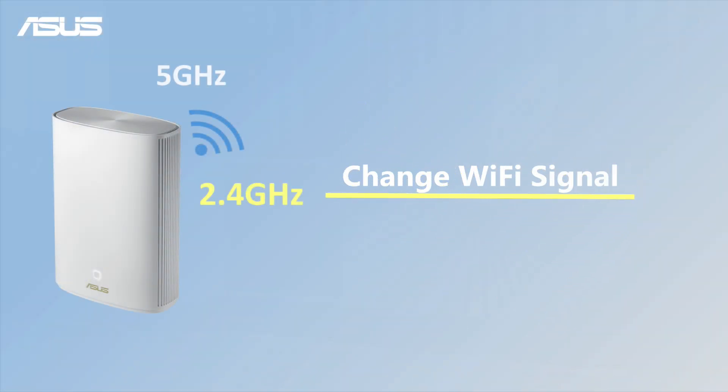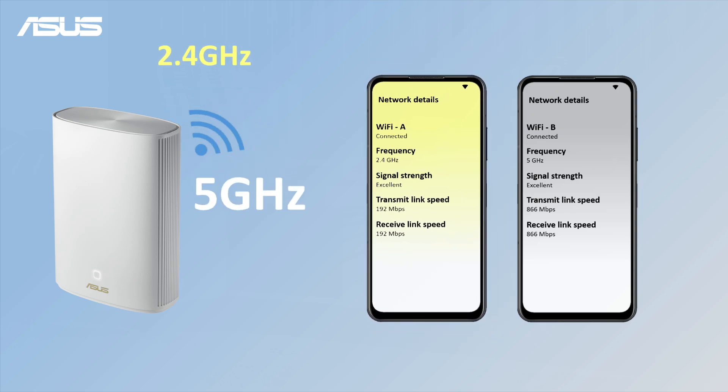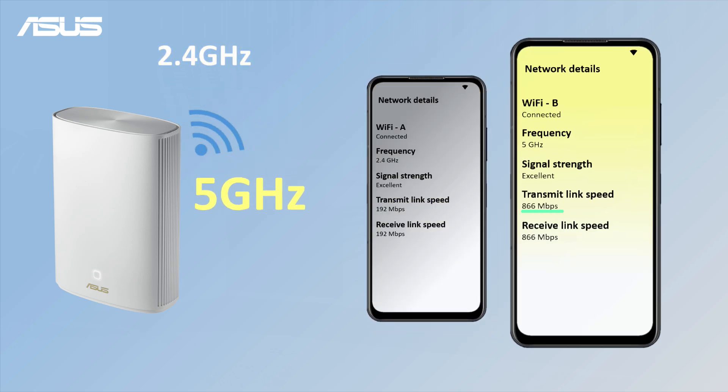Next, change your Wi-Fi signal. You might also try switching your Wi-Fi frequency to a 5 GHz signal, as it typically offers faster speeds than the 2.4 GHz signal, especially when both signals have similar strength.